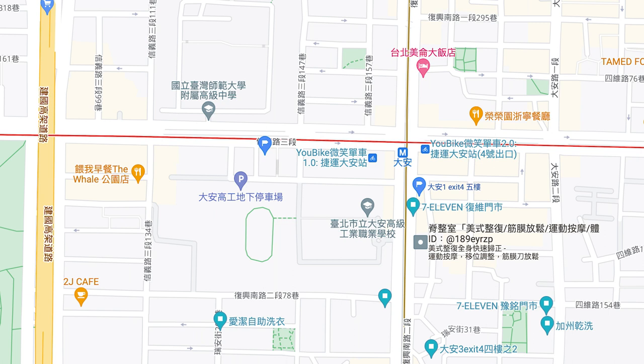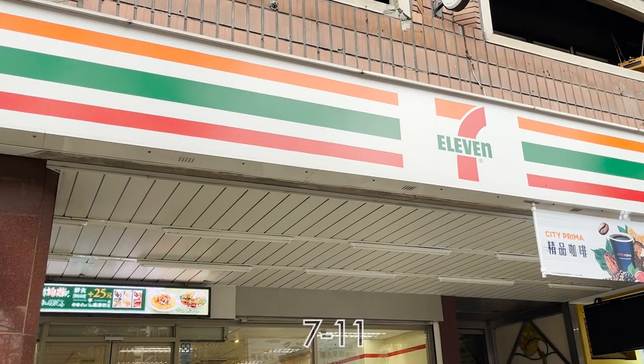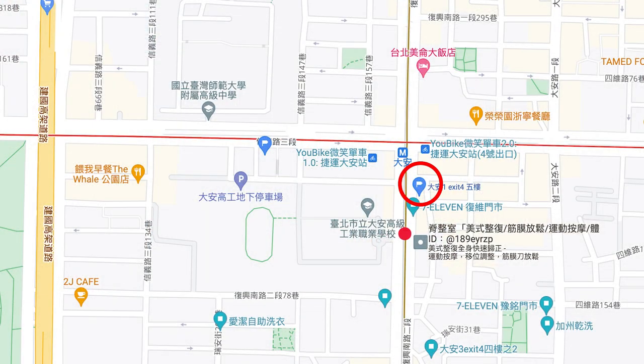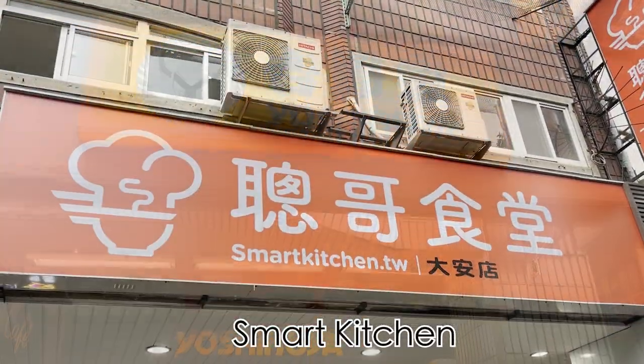This is a surrounding map for Da An Wan house. You can go to SoCo department store on foot in 15 minutes. 7-11 convenience store just takes 30 seconds to arrive — it's very convenient. And along the street there are also many restaurants to choose from. It's quite a convenient living area.